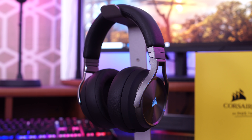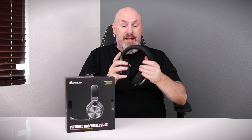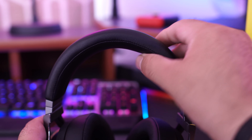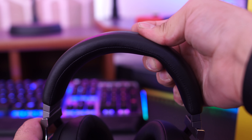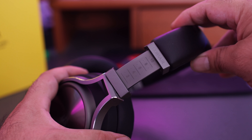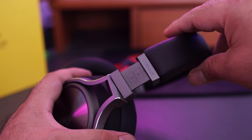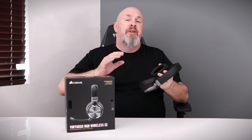That said, the Virtuoso RGB Wireless SE headphones are really nice sounding. First of all, they're built very well — I'm twisting the living crap out of them and they are built like a tank. The headband is very well made; it's soft on your head and it's not going to cause fatigue. You could be gaming for hours and it won't bother you. They're adjustable, so no matter what size head you have, they're going to fit.